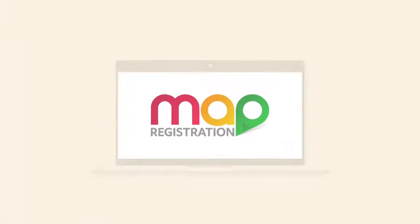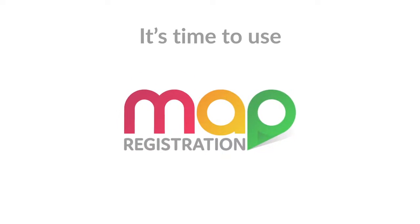It's time to change the way we do business. It's time to use MAP Registration — the smarter way to work.